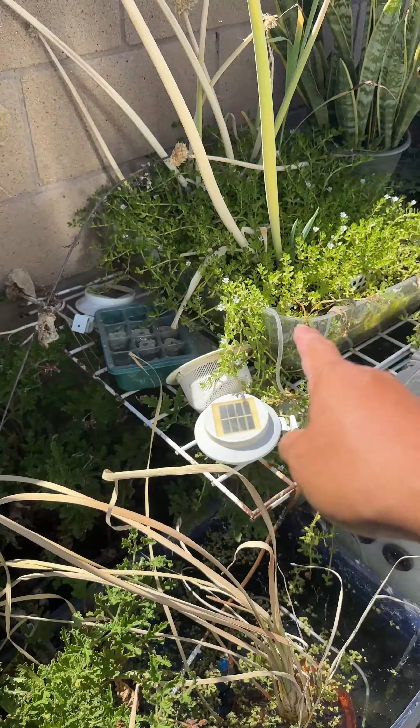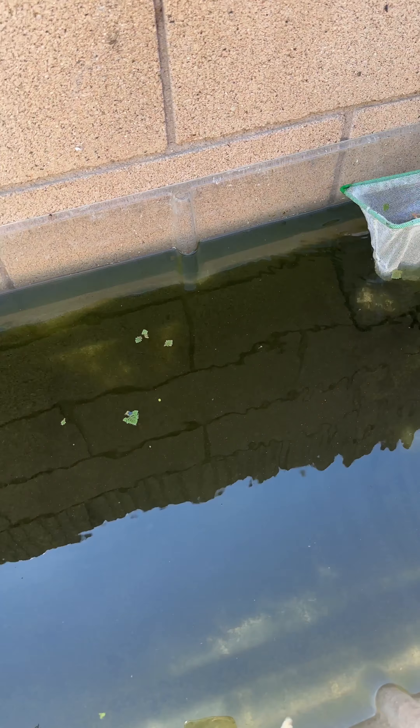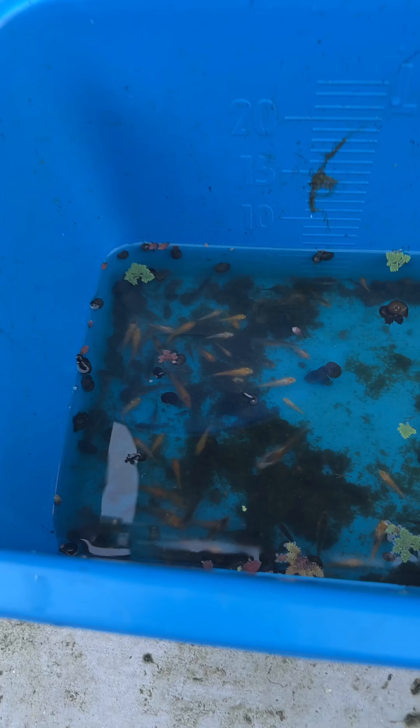Today I'm going to get all the koi fry that's in these experiment tanks. I start catching all the koi fry — this is breeding project number one, part eight. This is everyone here; I move them little by little.